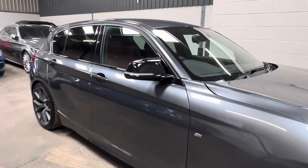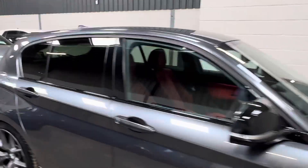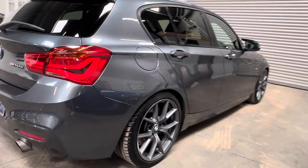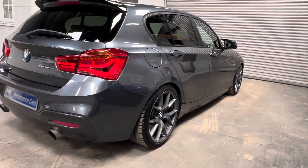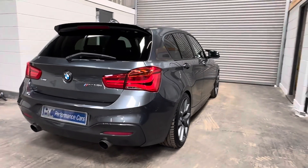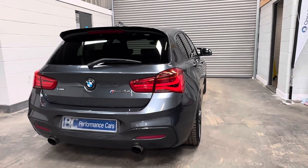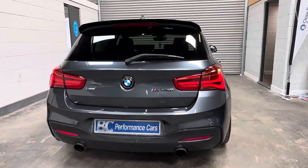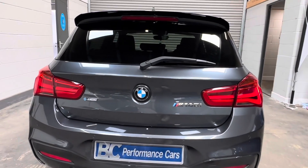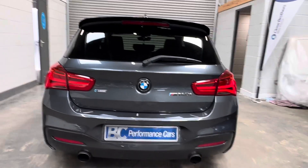We have M Performance style mirror caps, as well as an M Performance style rear spoiler. Sun protection glazing from the factory, as well as reversing sensors. You'll note those Miltec tailpipes, which are connected to a turbo-back exhaust system with a VR-SF 4.5-inch downpipe.